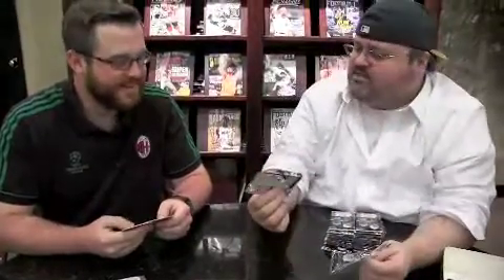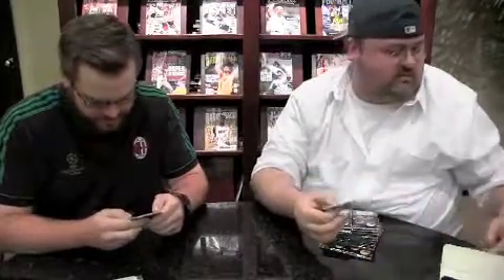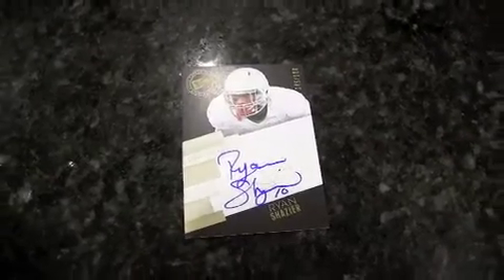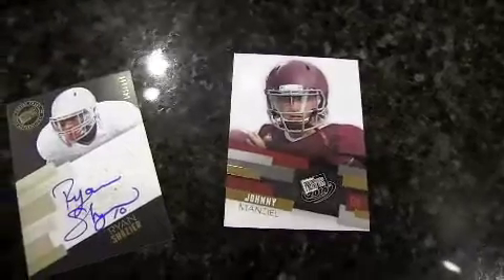There's a wrapper redemption for this brand, isn't there? I wonder if they'll take two. I got my first autograph. Numbered to 199, Ryan Shazer. Ohio State. Hey look at this — first pack, gold parallel of a guy that I've gone on record saying I'm not a fan. Johnny Manziel. But there are lots of other fans.